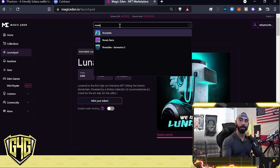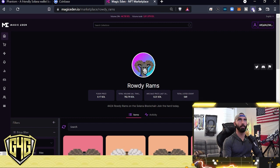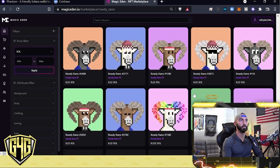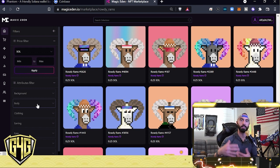What I'm going to do today is buy one of my favorite projects: Rowdy Rams — I'm obsessed with these. The communities are great. I'll show you how to buy it. I have 0.68 SOL in my wallet right now. I have them filtered from low to high. You can filter by traits on the left — each NFT has different traits with different levels of rarity, and the combination of all traits drives the price. There's a lot of research that goes into this before you purchase an NFT.